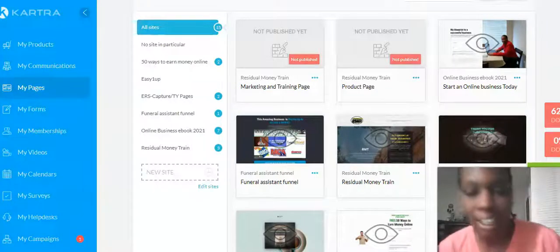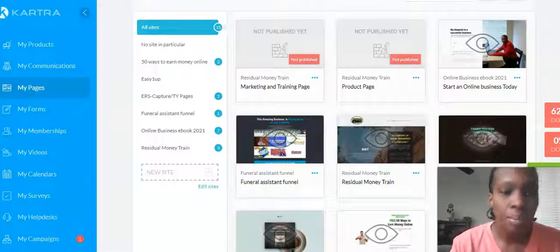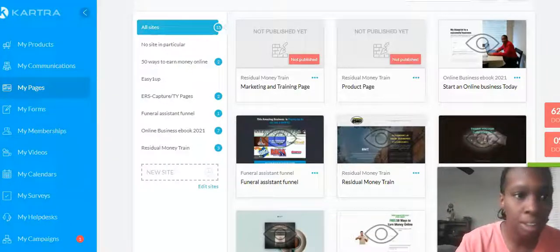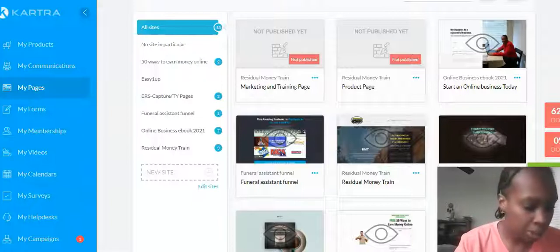Hey everybody, hope y'all having a great day. Today I'm gonna go over websites — do you need a one-page website or multiple page website? Right now I'm on Kartra. A one-page website is a single page that includes all the content on one page.